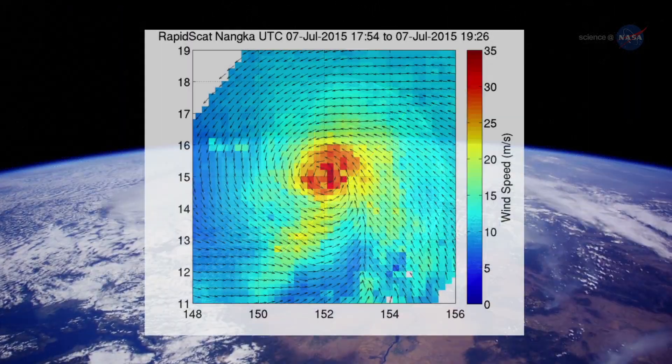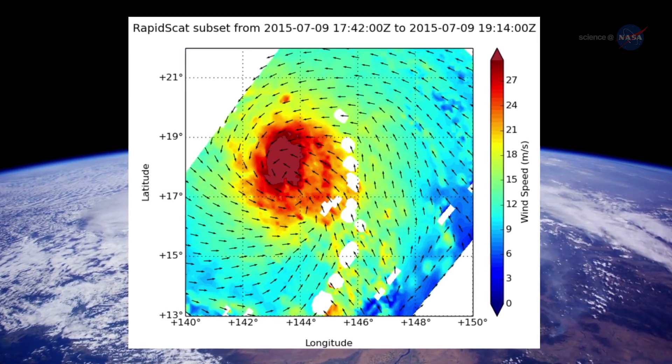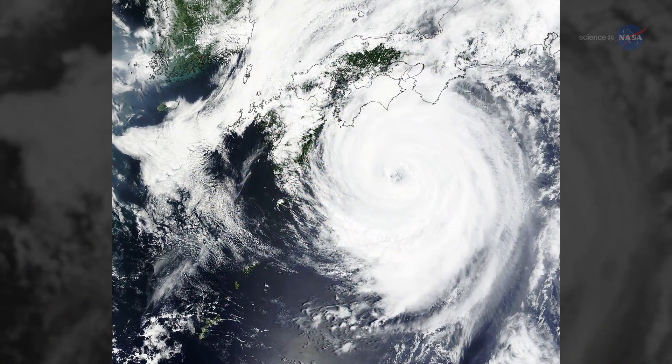The data that RapidScat provides is being used by NOAA to support marine weather forecasts and warnings, providing better observations of storms as they intensify and weaken.